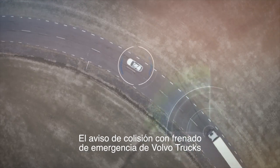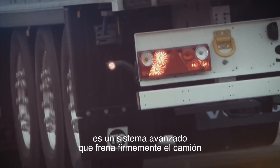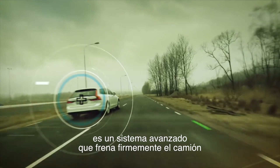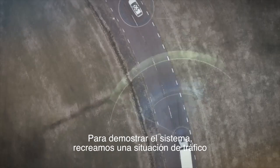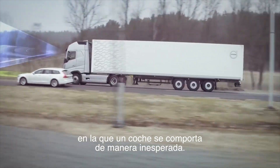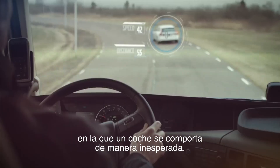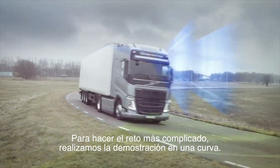Volvo Trucks Collision Warning with Emergency Brake is an advanced driver support system that puts a definite stop to the truck, using both radar and camera technology. To demonstrate the system, we put together a traffic situation where a car behaves unexpectedly when exiting. As an extra challenge, we conducted the demonstration in a curve.